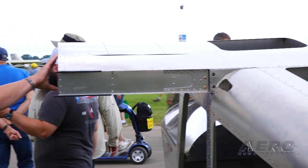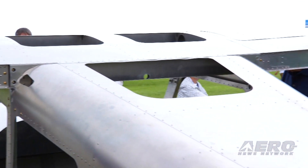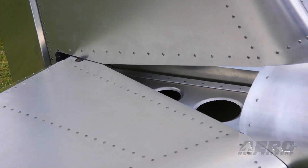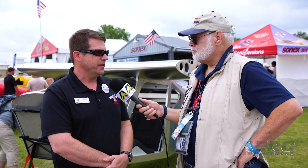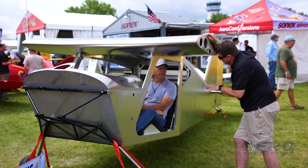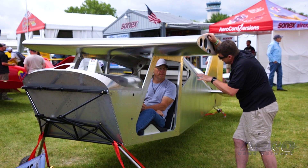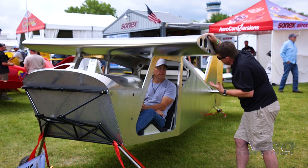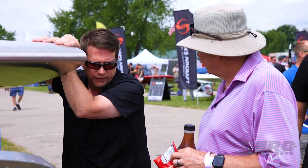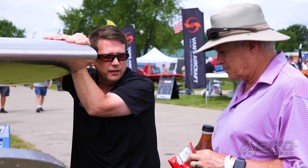Pricing? Best I can estimate at this point, it'll be similar in price to the Xenos motor glider kit — high 30s, low 40s for the airframe kit. And then, depending on what engine and avionics you put into it, you could spend anywhere from $70,000 to $100,000. But if you keep it simple, we have a bare-bones DVFR package for $1,200, so you don't have to spend a mint on avionics if you don't want to.